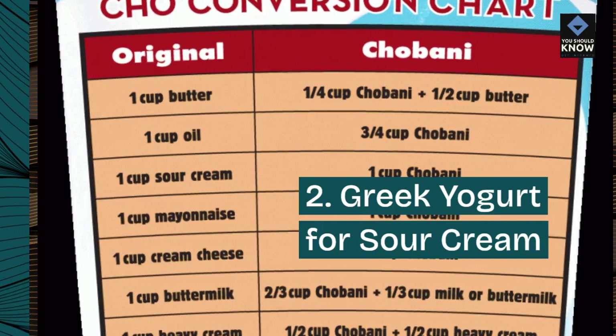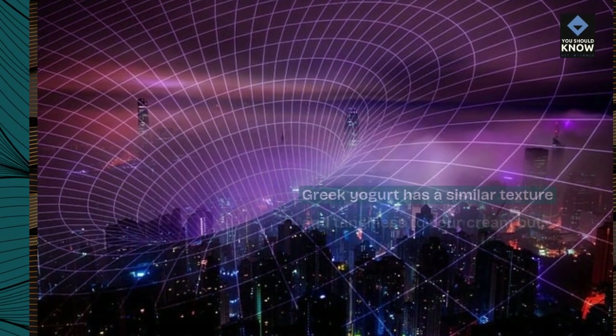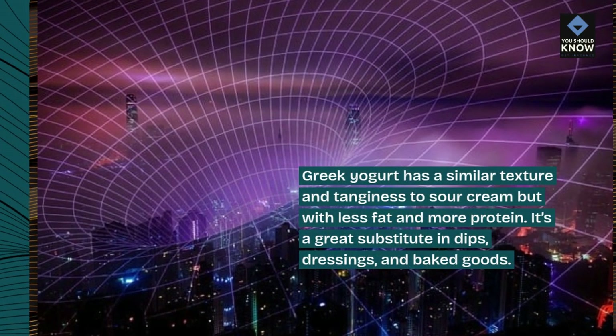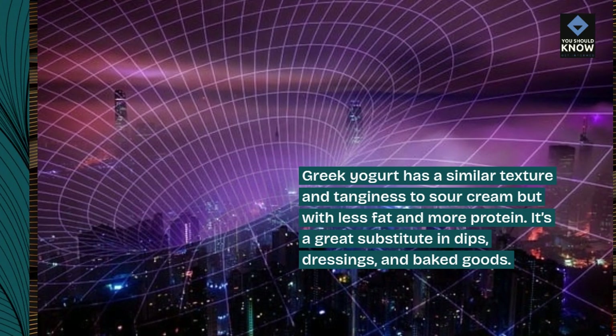2. Greek yogurt for sour cream. Greek yogurt has a similar texture and tanginess to sour cream but with less fat and more protein. It's a great substitute in dips, dressings, and baked goods.